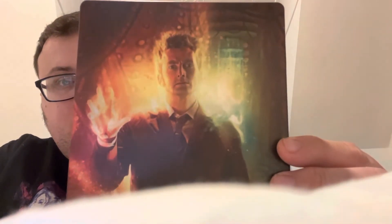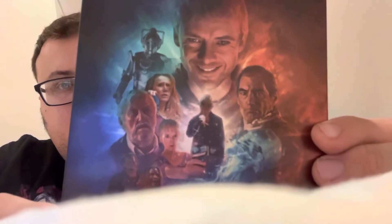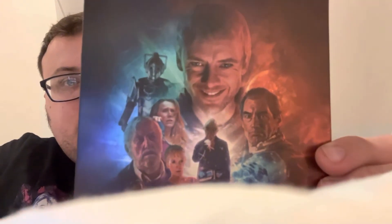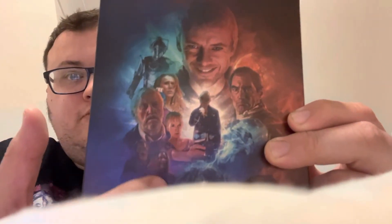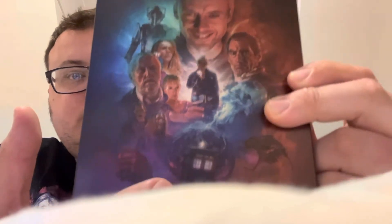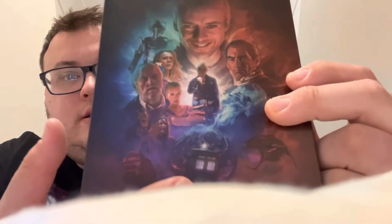Now we come to the David Tennant specials, with him regenerating on the cover. On the back we've got John Sim, Timothy Dalton, Billie Piper, Donna, the Cybermen representing the next Doctor, Adelaide Brook, the Flood from Waters of Mars, and the bus from Planet of the Dead — really cool.